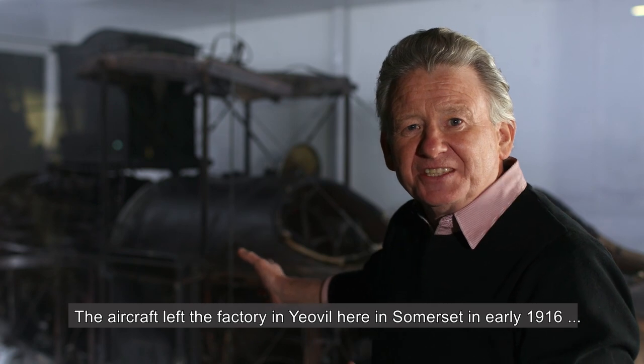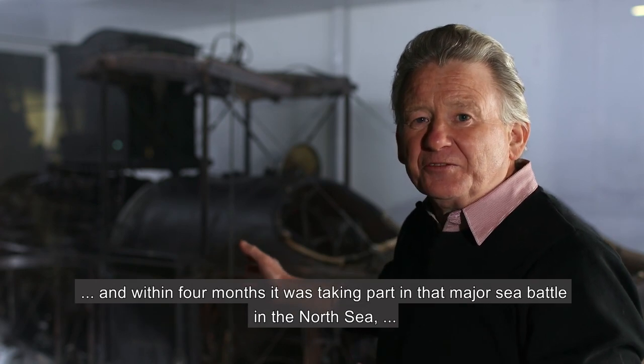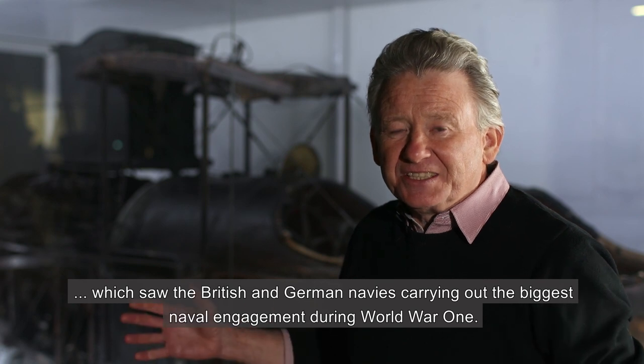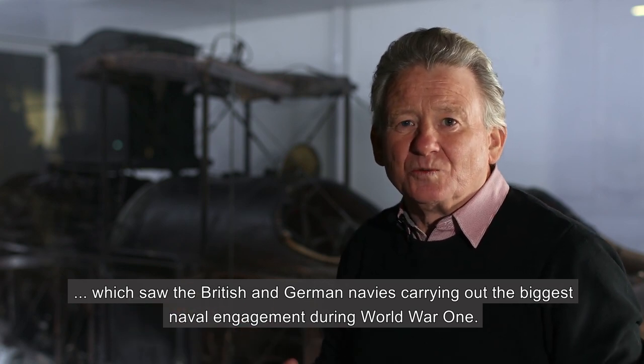The aircraft left the factory in Yeovil here in Somerset in early 1916, and within four months it was taking part in that major sea battle in the North Sea, which saw the British and German navies carrying out the biggest naval engagement during World War I.